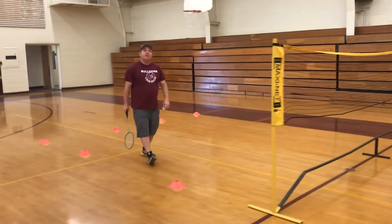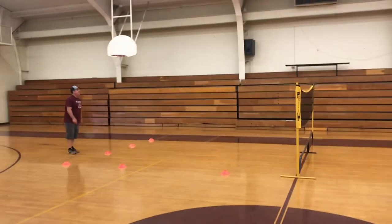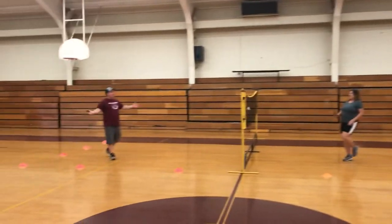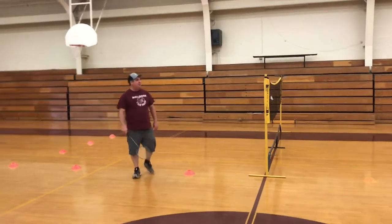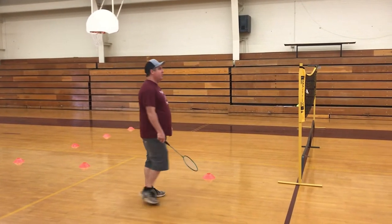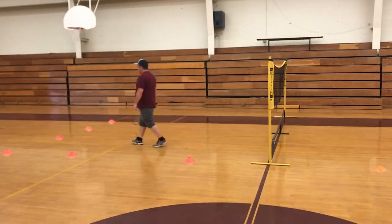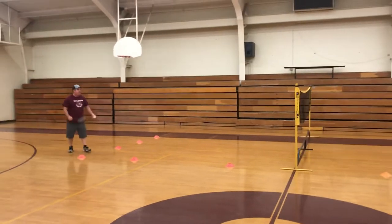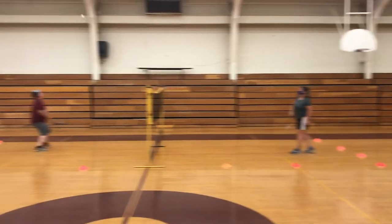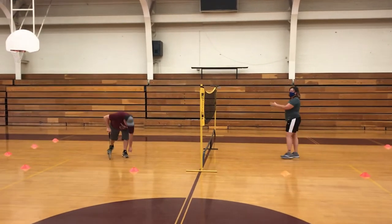Let's play a short one to demonstrate. We'll start over — zero serving zero. That brings up a great opportunity to go over the serving rules again: if you mess up your first serve, you do get one free serve, a second chance. Zero serving zero.